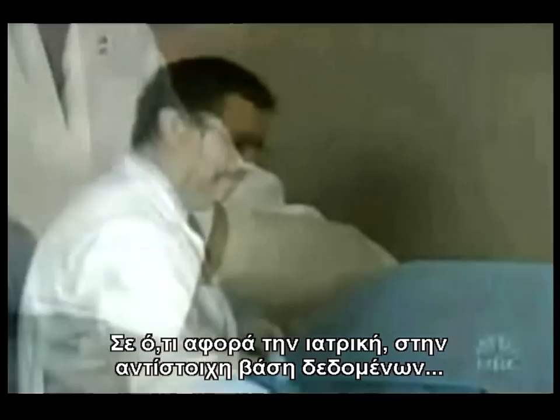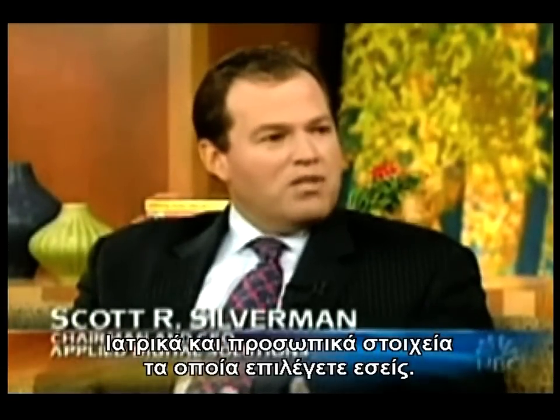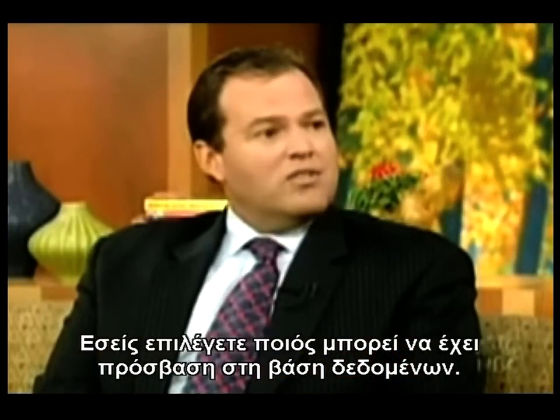In the case of a medical application, on a database that ties to the chip, you can provide all your medical information, such as medical device information, medical records, and personal information. You choose what information goes on there, and you choose the type of affiliates, such as emergency rooms, that could have access to that information.